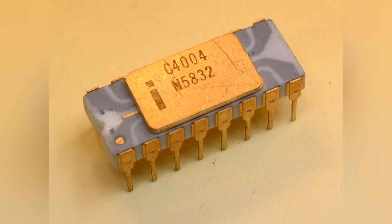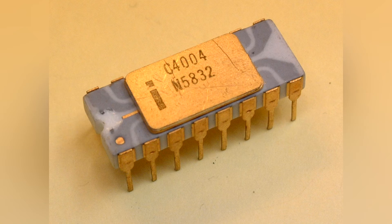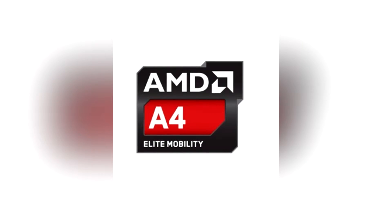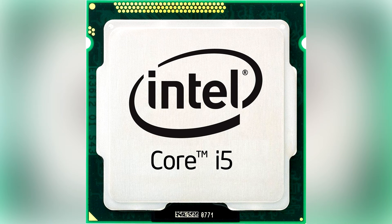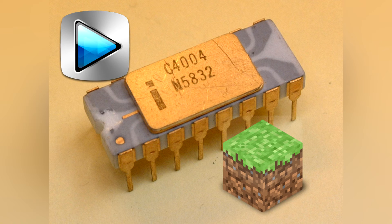These numbers may seem mind-blowingly low for a CPU, but that all changes when you realise when this CPU was released. It was available for commercial sale in March of 1971. So, in conclusion, if you have a Pentium 4, AMD A4 5000 series, or an Intel i5-4200U, just imagine trying to play Minecraft or even edit videos with the Intel 4004.